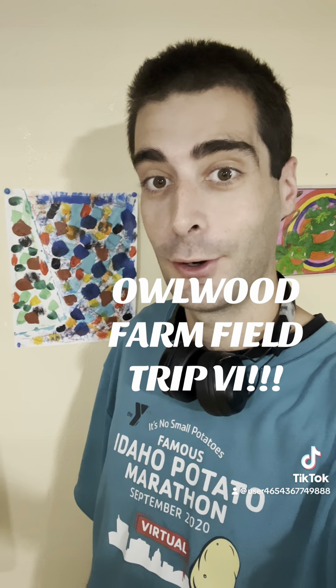Hello everyone, Owlwood Farm here, and welcome to Owlwood Farm Field Trip 6.